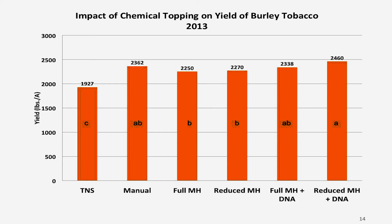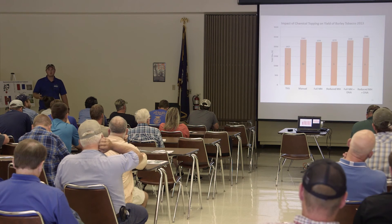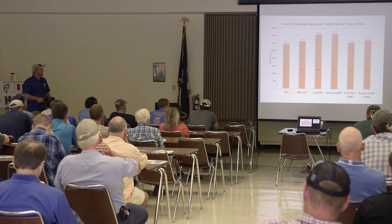Moving quickly into some of Dr. Pierce's slides — this is looking at studies he put out, one specifically from 2013 and the next couple from 2014. There's his check on the left, four chemically topped treatments also included in my test, and the grower standard. We're seeing pretty comparable yields across the board — no detrimental effects of chemical topping on yield. The same can be said for 2014, though it's a little more variable. If chemical topping were hurting yield, you'd expect those four chemically topped treatments to be lower than the grower standard or the check.